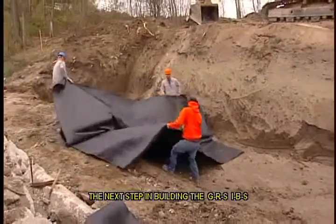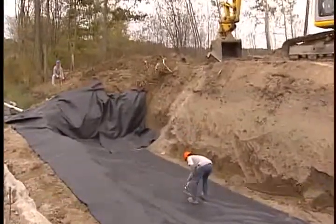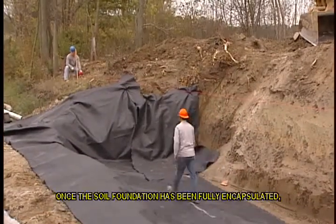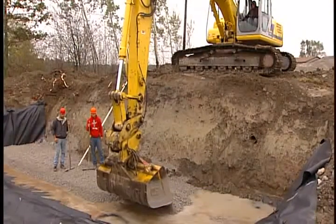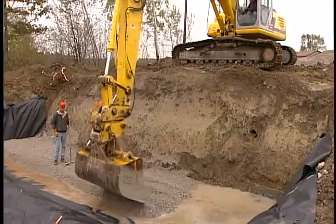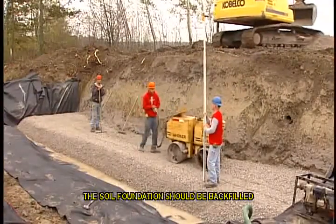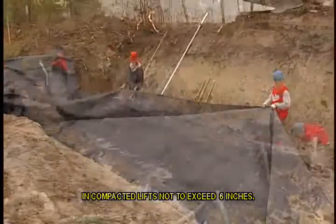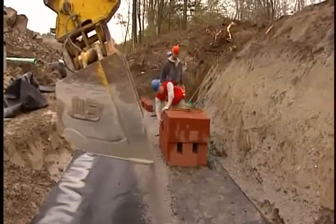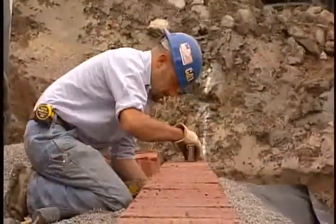The next step in building the GRS IBS is to encapsulate the soil foundation with geotextile to prevent erosion. Typical spacing in the reinforced soil foundation is 12 inches. Once the soil foundation has been fully encapsulated, compaction begins. Place the fill from the back to the edge of the RSF and roll out any folds or wrinkles to the free end of the layer. The soil foundation should be backfilled in compacted lifts not to exceed 6 inches. The final step in this phase is building the GRS base.